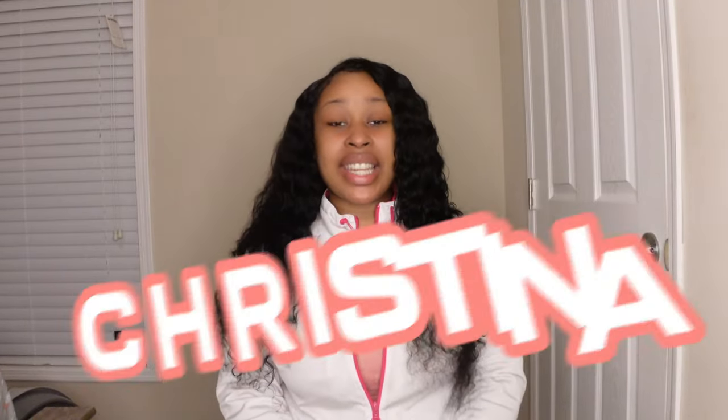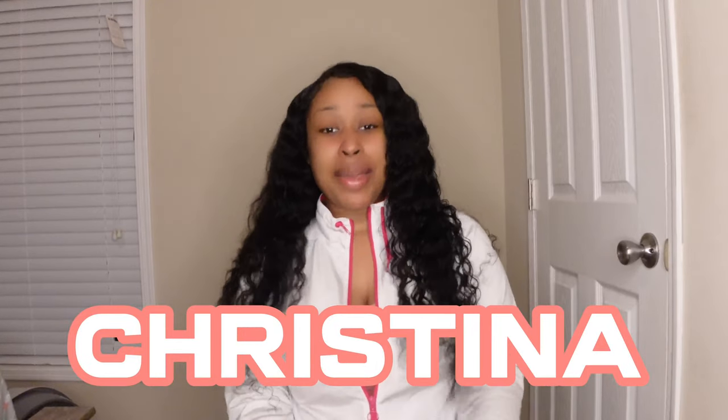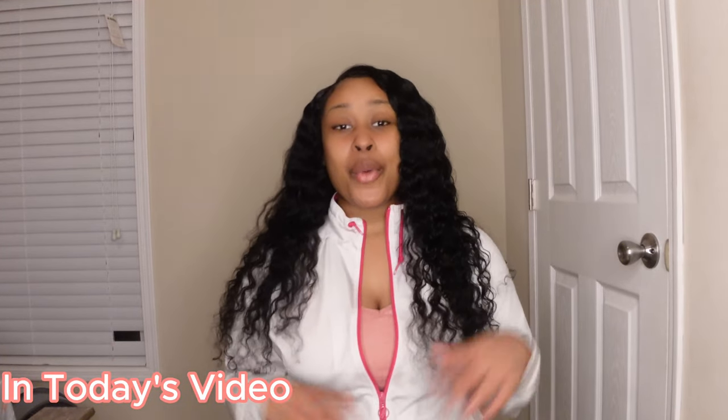What's up you guys, it's your girl Christina and today I am back again with another video. If you're new here, welcome to my channel; if you're a returning subscriber, welcome back. In today's video we will be doing a 'what's in my gym bag' video. Make sure you like, comment, and subscribe, turn on all post notifications, and let's get into it.